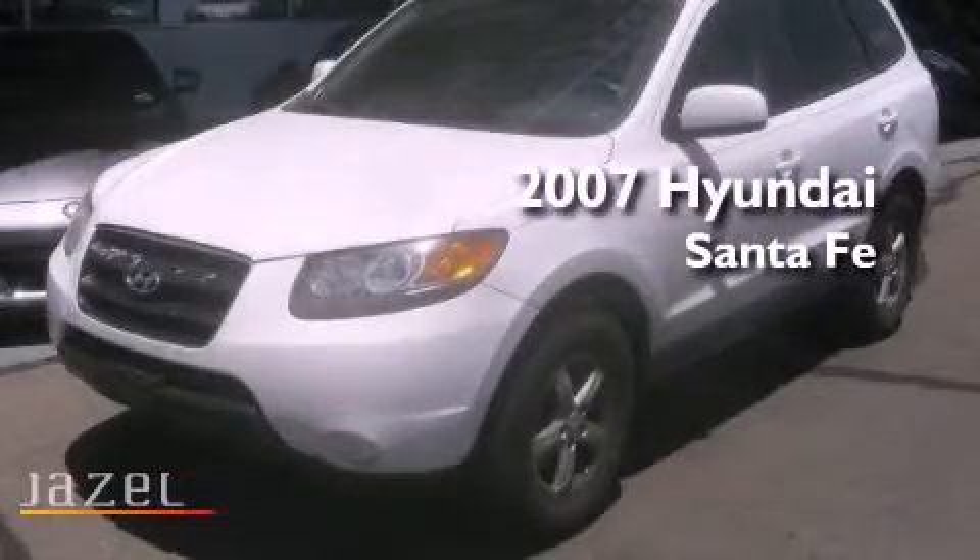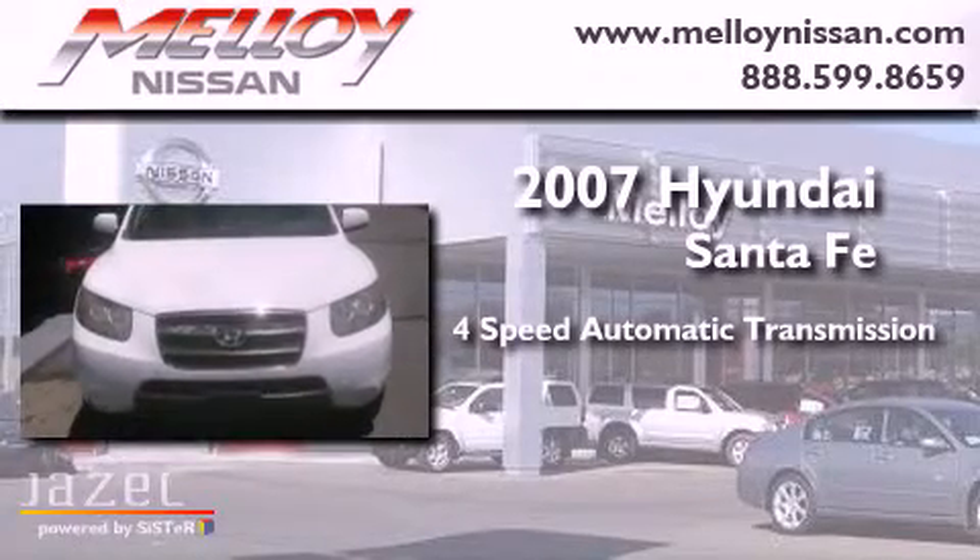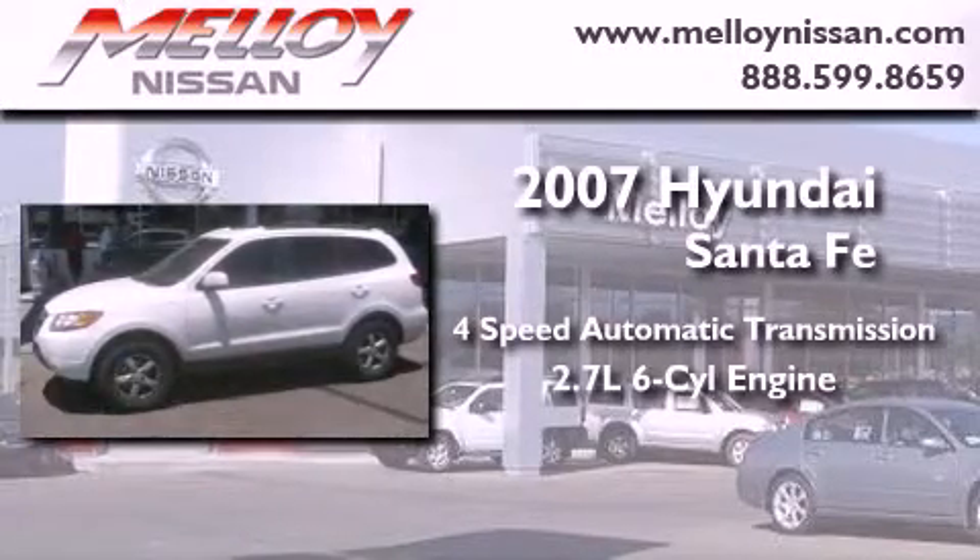This is a 2007 Hyundai Santa Fe. This vehicle has seating for five adults and a 2.7-liter V6.